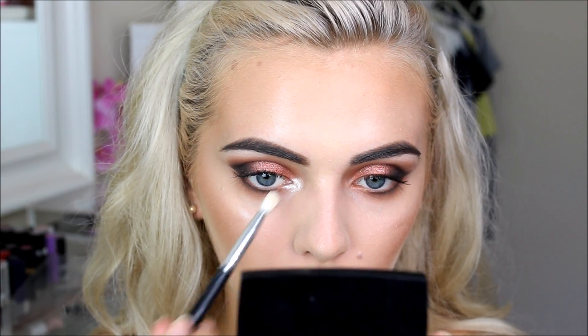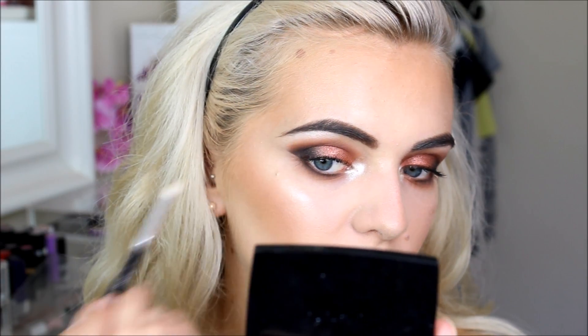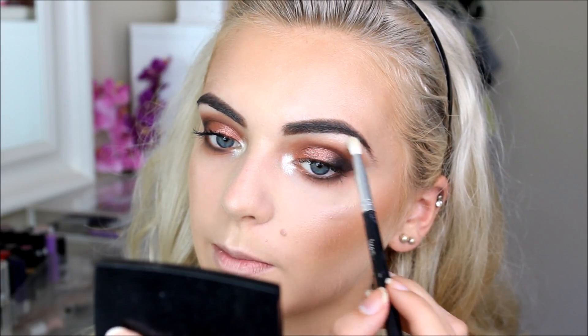I was going to apply pencil eyeliner but the dark brown shadow I put close to my lash line is dark enough, so I'll leave it. I'm going to highlight the inner corners of my eyes using MAC Nylon. Look at that — I absolutely love Nylon. I'm adding just a tiny bit on my brow bones too, just ever so slightly, because this eyeshadow is incredibly pigmented.